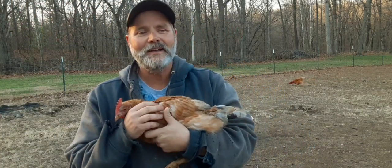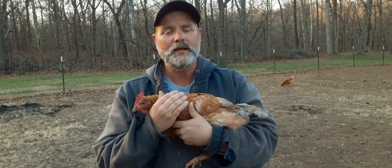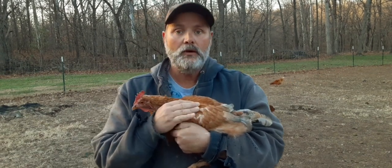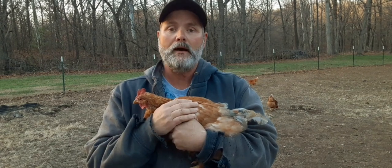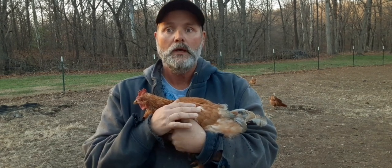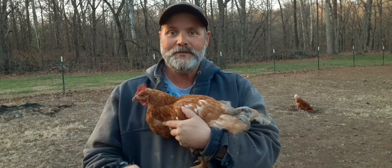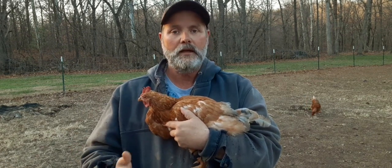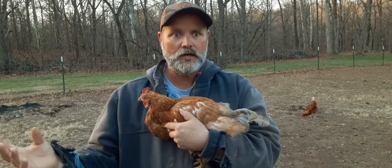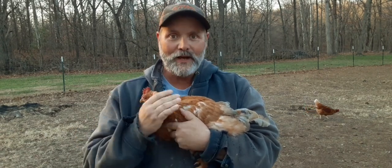Hey guys, welcome back. I hope you're doing good this evening. Normally I love talking about gardening — that's what my channel is about — but I also talk about raising animals. I genuinely believe for organic gardeners, raising pigs and chickens and rabbits and things like that, they go hand in hand and they just benefit each other. So if you've recently got chickens, congratulations first thing.